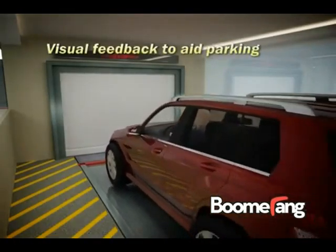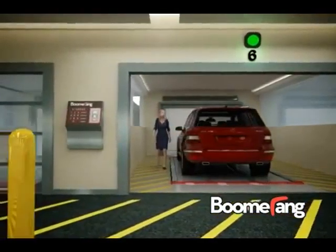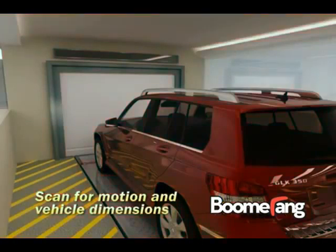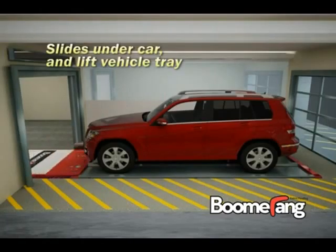Each Boomerang garage is engineered with enough spacious loading bays to quickly absorb peak traffic flows. After the driver exits the loading bay and activates the kiosk, the external door closes and the vehicle dimensions are measured. The inner door then opens and Boomerang's robotic valet rolls in to lift the galvanized steel tray the vehicle is parked on, without touching the vehicle.